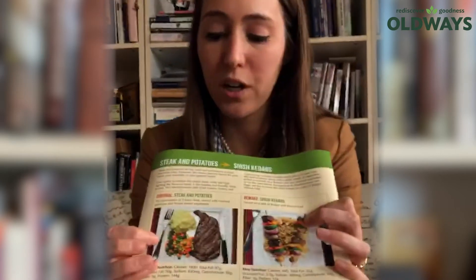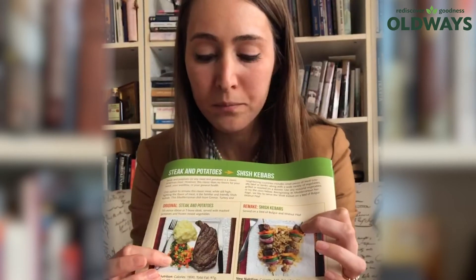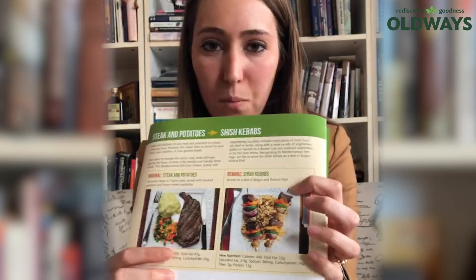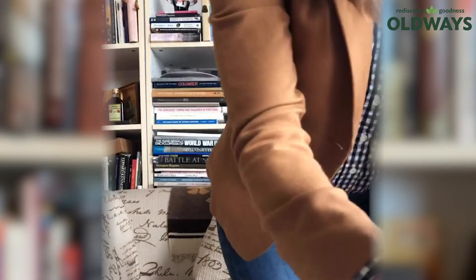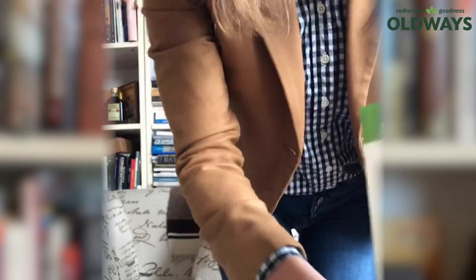One great way to visualize this — we have a resource on our website. If you search 'Mediterraneanize your meals,' this before picture shows a steak with potato and veggies, and then this after picture shows a beef and vegetable kebab over a whole grain pilaf. As you can see in the after picture, the Mediterranean twist on the red meat was that it's no longer the star of the show.